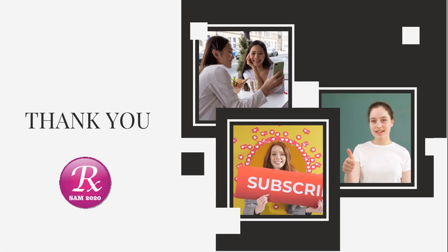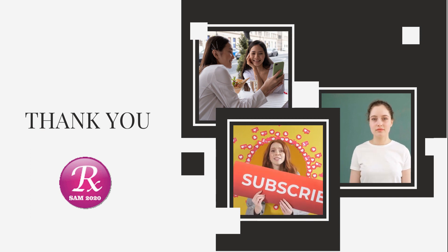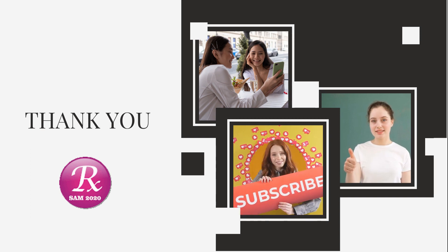Thank you for watching. Please like and subscribe to my channel and click the bell icon to get video updates.